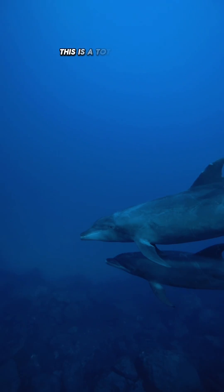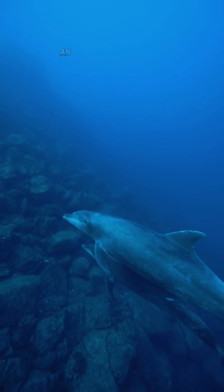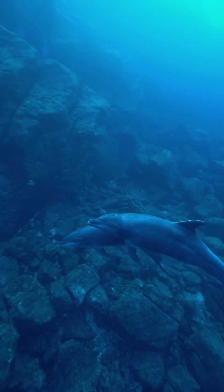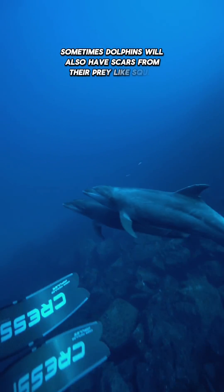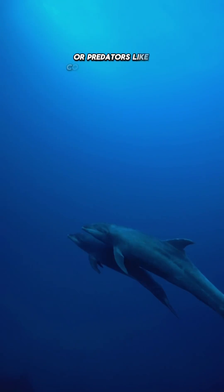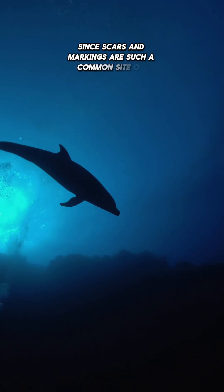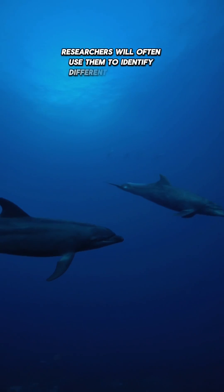This is a totally normal part of dolphin behavior and something that you can expect to see on almost any dolphin. Sometimes dolphins will also have scars from their prey like squid, or predators like cookie cutter sharks. Since scars and markings are such a common sight on dolphins, researchers will often use them to identify different individuals.